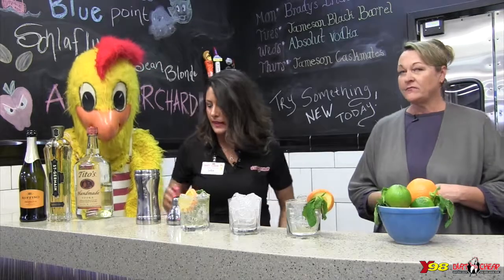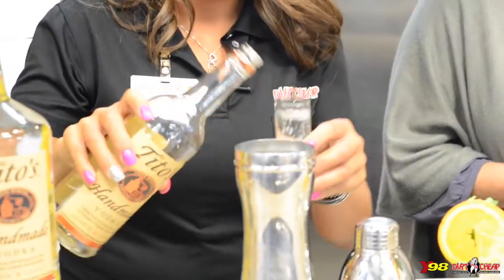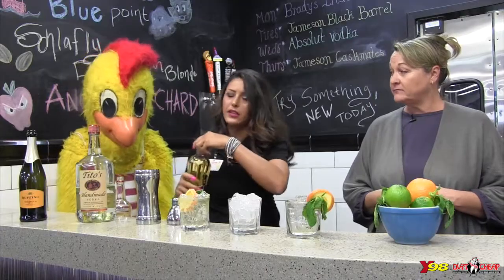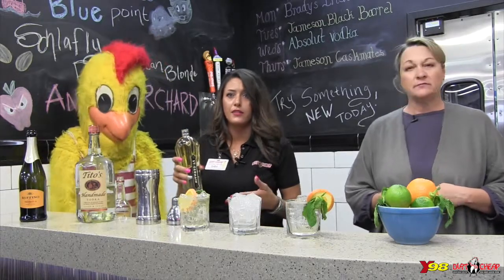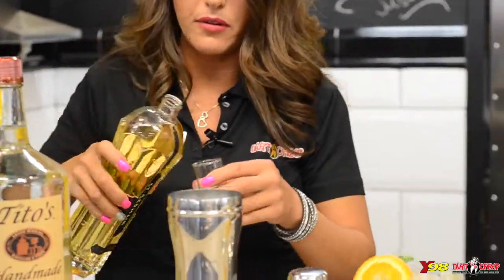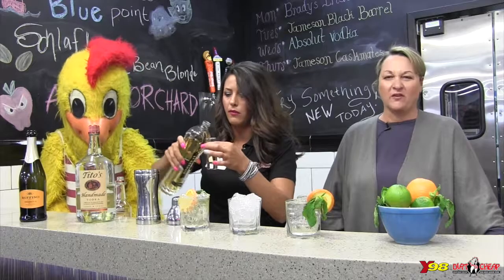Alright, here we go — Tito's Fountain of Youth. Take it away, Sarah. You start with a shaker full of ice, and the first thing is Tito's vodka. Next is St. Germain — it is a liqueur flavored with elderflower. The flowers are from France, so it's very sweet and light. It's really good. We do three-fourths of an ounce of this, a little more.